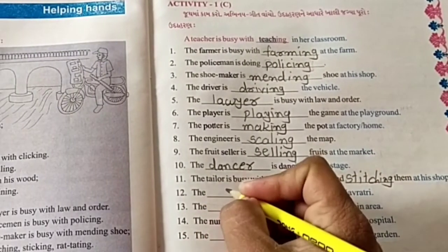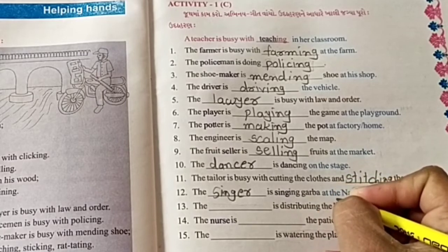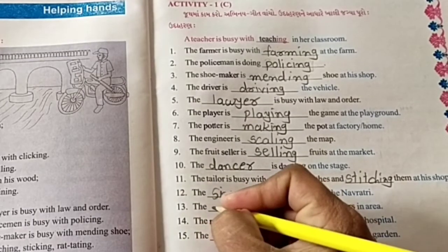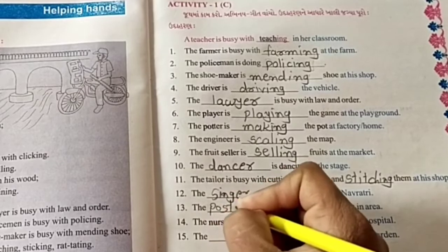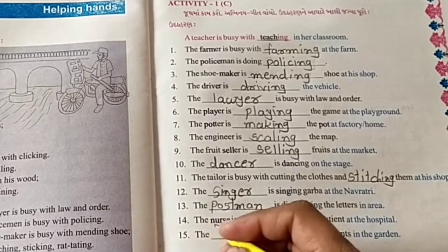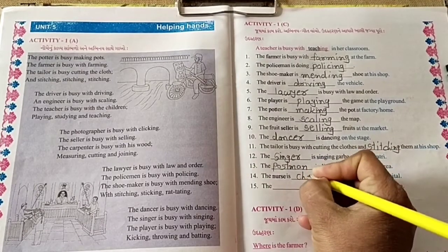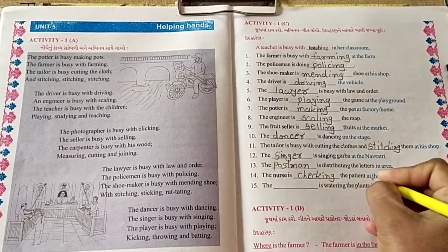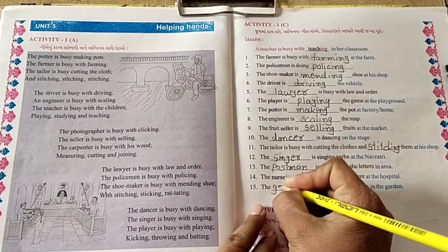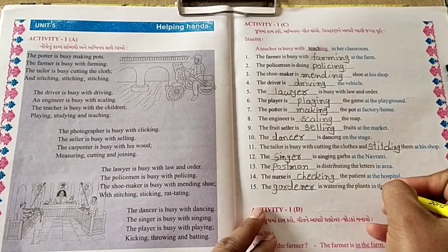The dancer is dancing on the stage. The tailor is busy with cutting the clothes and stitching them at his shop. The singer is singing Garba at the Navaratri. The postman is distributing the letters in the area. The nurse is checking the patient at the hospital. The gardener is watering the plants in the garden.